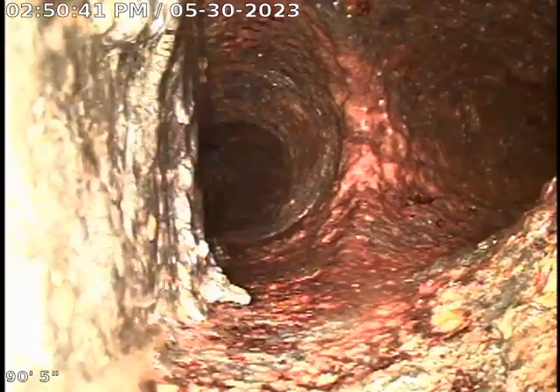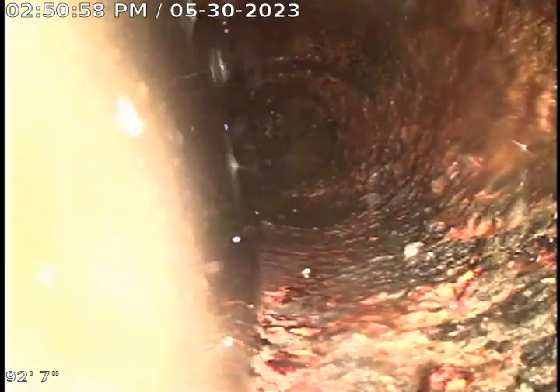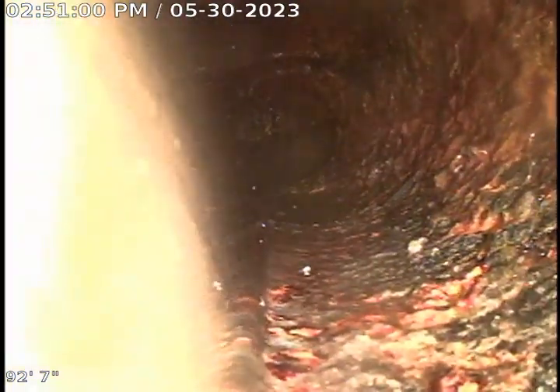This is where one of the restrooms ties in, right above here. And this is the back end — this is where the line ends.